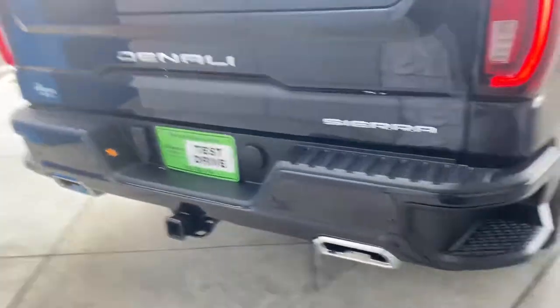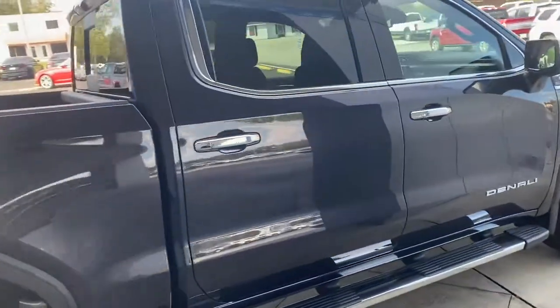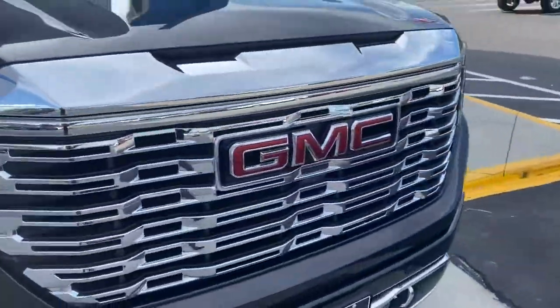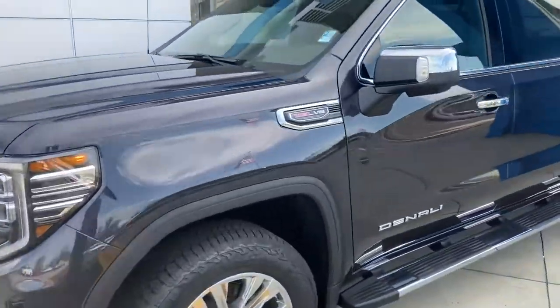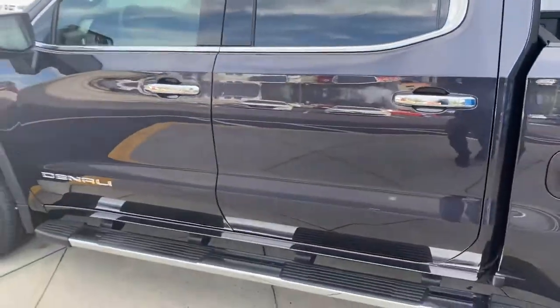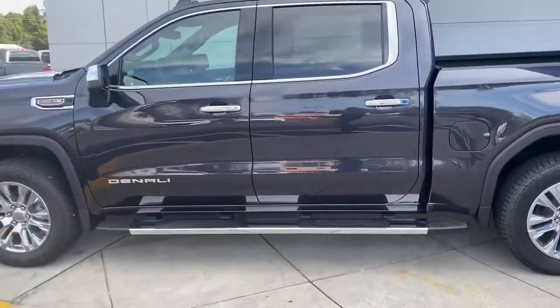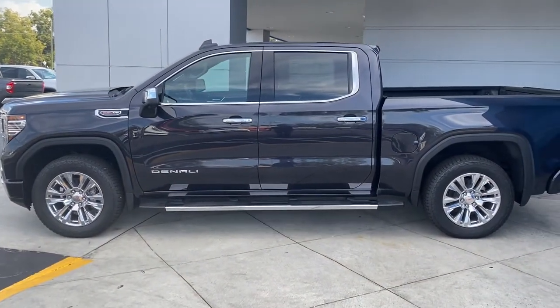Two package, dual exhaust. Nice truck — new color for this year, similar to our old Tungsten Metallic. It's called Titanium Rush. Come check it out, we're ready to deal!